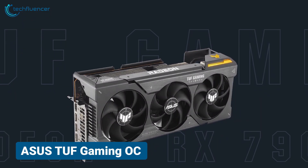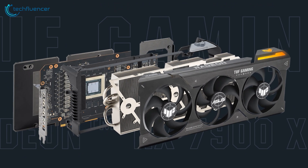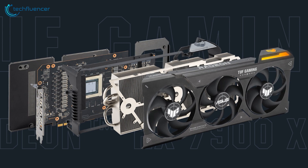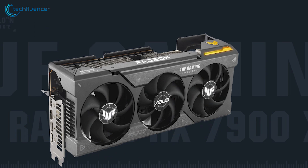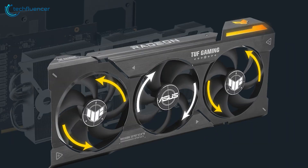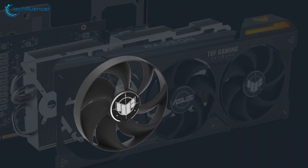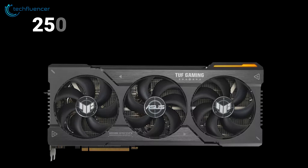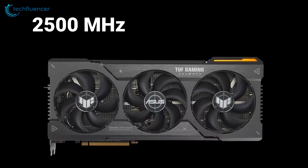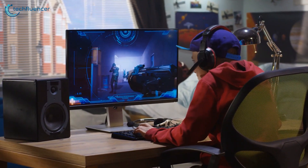From Asus, we have the TUF Gaming OC — a more robust and buffed-up version of the RX 7900 XTX GPU with greater overall cooling performance. This all-aluminum construction GPU has an axial tech fan design where the center fan rotates opposite to the outer duo for lower cross-fan turbulence, which significantly increases the cooling efficiency. Additionally, it has dual ball fan bearings that increase the durability of the fan to make it last longer compared to traditional designs. You'll get about 2500MHz clock speed in default mode and can crank it up to a maximum of 2525MHz in OC mode to squeeze out that extra bit of frames.